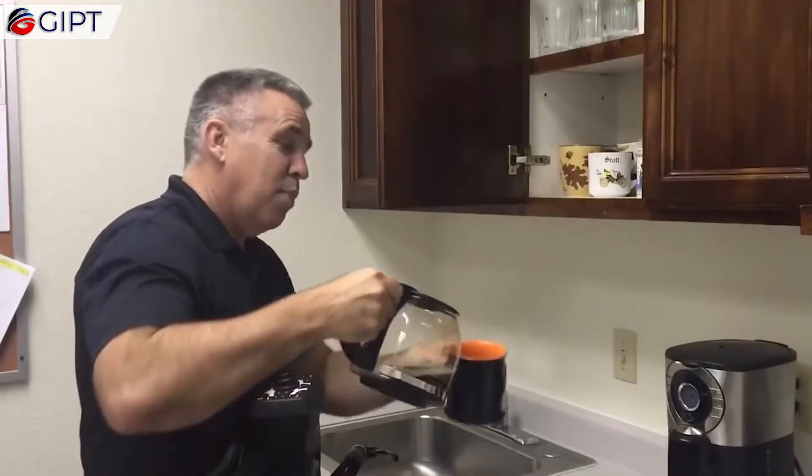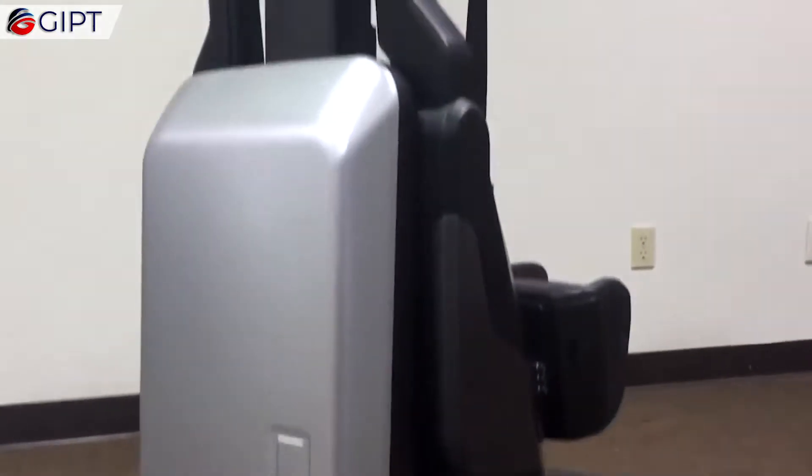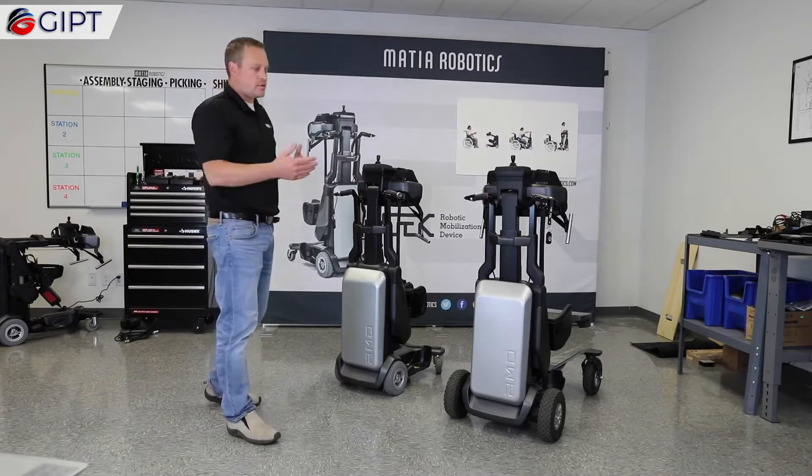After years of development, planning, and testing, the Tech RMD is their first product to hit the market. Madia Robotics debuted the Tech RMD in 2012, and with the buzz they received from around the world, they decided to take the Tech RMD to the global marketplace.